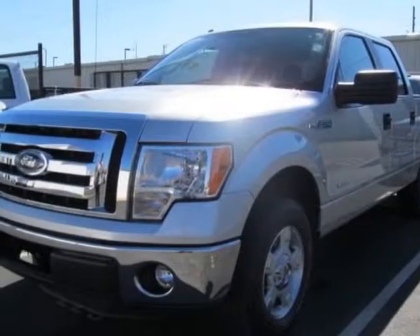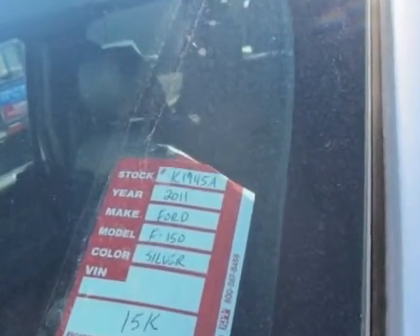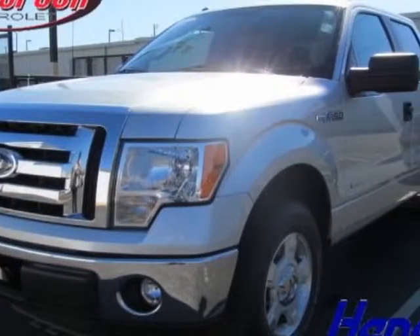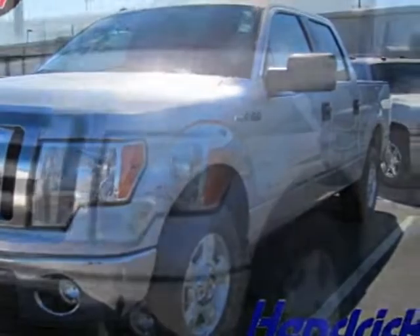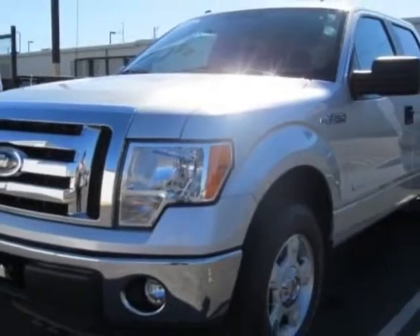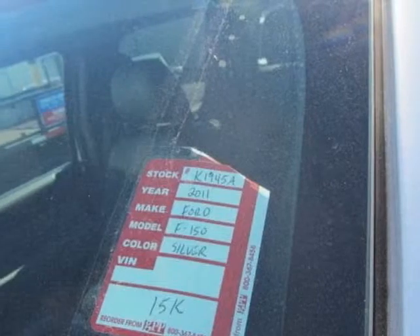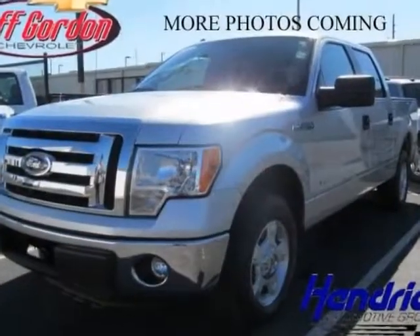This vehicle gets an estimated 12 miles per gallon in the city and an estimated 16 on the highway. This F-150 boasts a 3.5-liter engine and has a 6-speed automatic transmission. Additional options include power locks, CD player, tinted windows, and driver airbag.